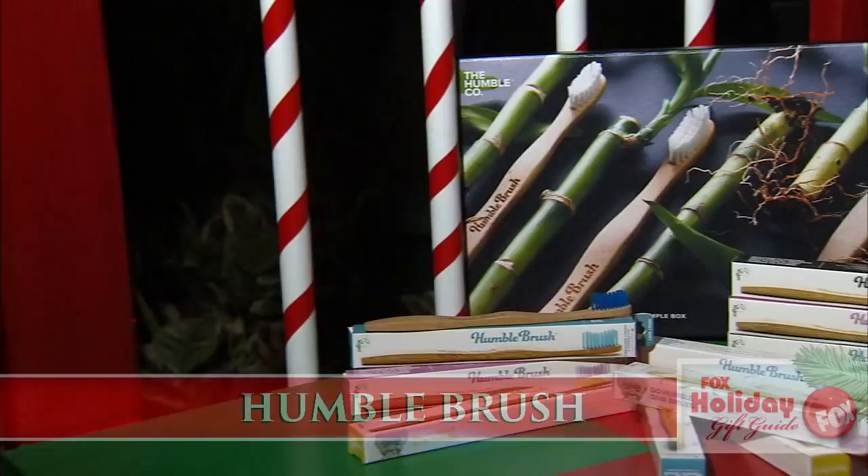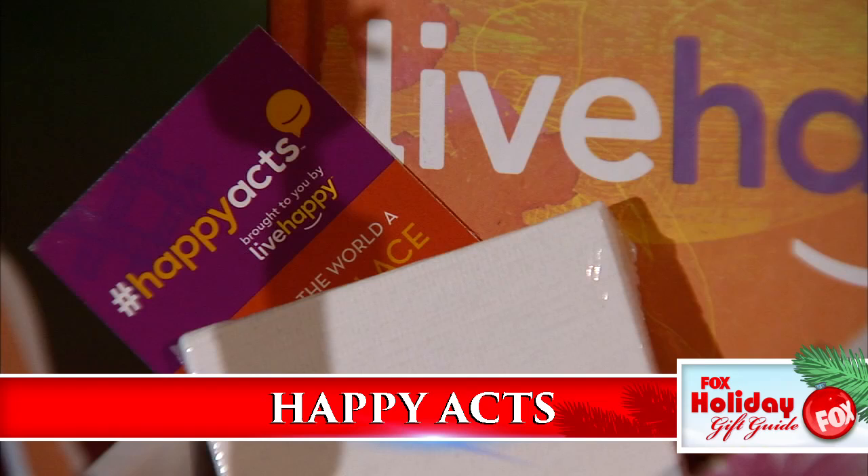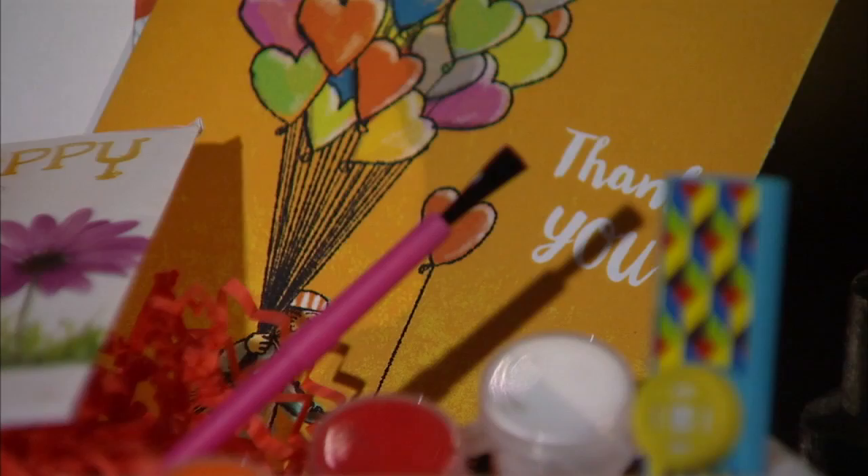The best gift to give — one that gives back. Humble Brush polishes your smile and creates one too: for each one sold, a child in need receives a toothbrush or alternate oral care. Pay it forward with a Happy Act — each kit includes a 30-day calendar of inspiration, happy notes, facts, wildflower seeds and paints. Giving for Good cards are just like regular retail gift cards except their value is redeemed as a donation to the recipient's favorite charity.